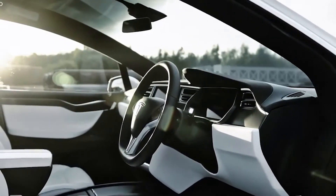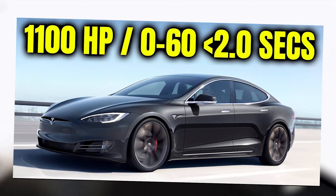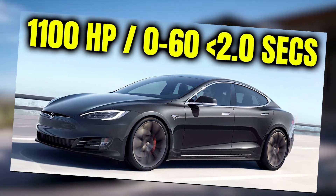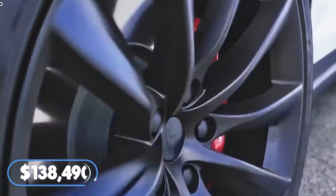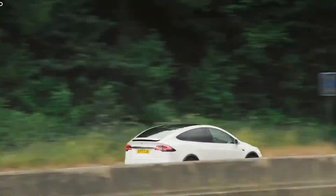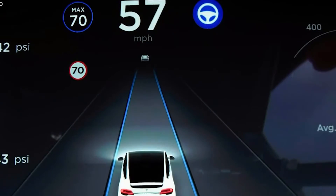The 2021 Model S will arrive with an improved 402-mile EPA range and introduces an 1,100 HP Plaid model that can reach 0-60 miles per hour in under 2 seconds, retailing at an MSRP of $138,490. Offered in two trims, the price has dropped significantly to match competitors, starting from $67,920 for the long-range plus and going up to $90,420 for the performance.